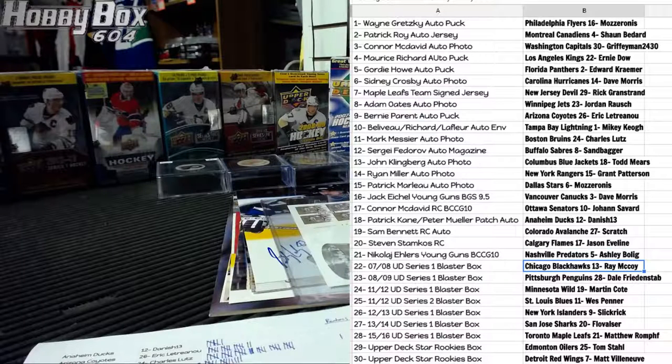Connor McDavid rookie BCCG goes to Ottawa and Johan Savard. Patrick Kane and Patrick Mueller autographed patch goes to Danish 13 and Anaheim. Sam Bennett rookie auto goes to Scratch and Colorado. Steven Stamkos goes to Game Bit and the Flames. Nikolai Ehlers Young Guns BCCG goes to the Predators and Ashley. The 07-08 blaster goes to Chicago and Ray McCoy. The 08-09 blaster goes to Pittsburgh and a kit. TNT blaster number three, 11-12 Series 1, goes to Minnesota and Martin C. 11-12 Series 2 goes to West P and the Blues. 12-13 blaster goes to Slick and the Islanders. 13-14 goes to Football Sir and the Sharks. 15-16 goes to Matthew R and the Leafs. Stars rookie goes to Tom S and the Oilers, and the Red Wings gets the other stars rookie — sorry Edmonton, Detroit did pretty good but Edmonton didn't.